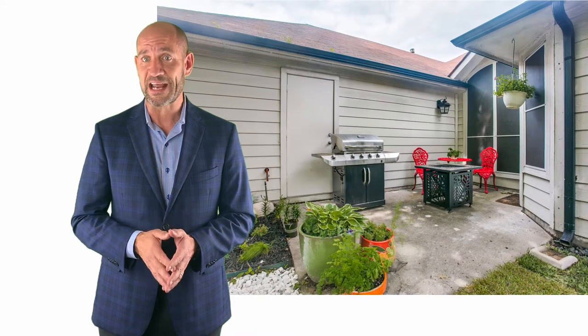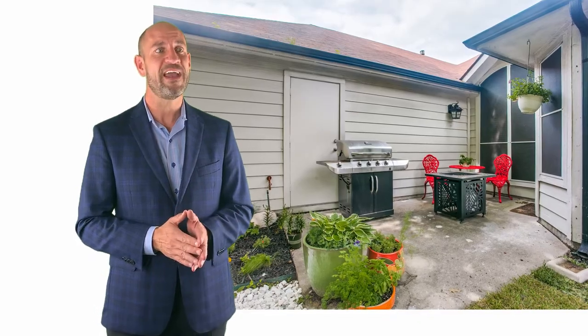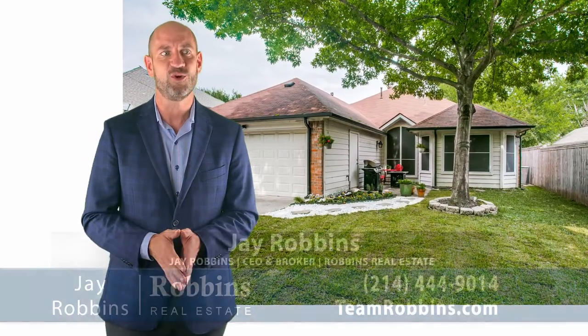Before we go, let's have another look at that outdoor space. Before you hit the trail, enjoy your coffee right here on the patio. Nice and tucked away and private. You even have a nice shade tree — sit right there and cool off.